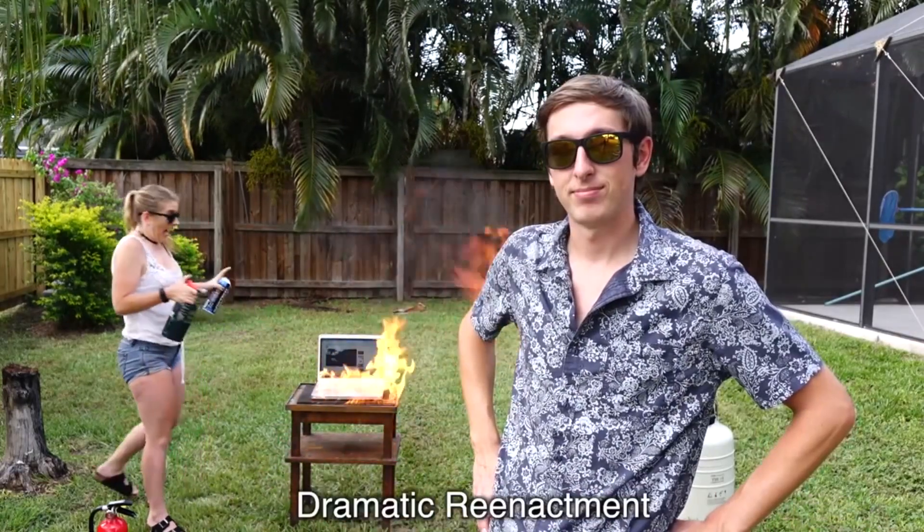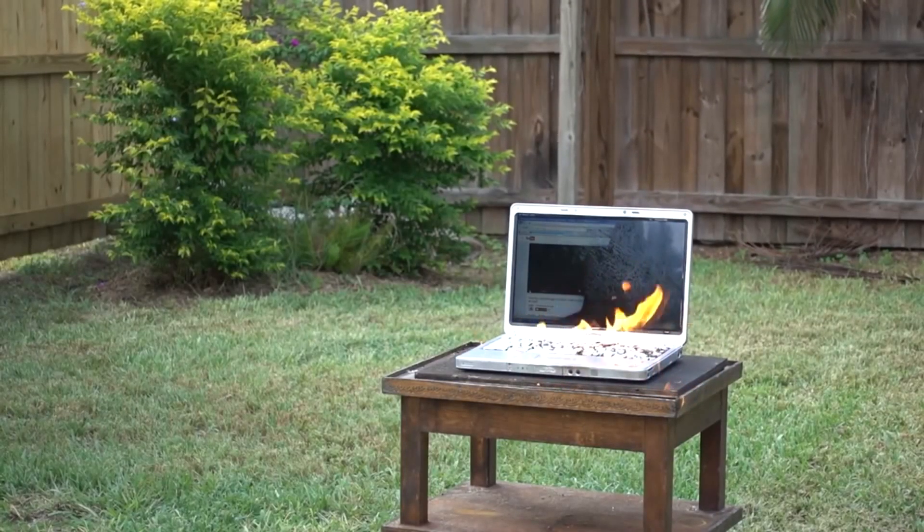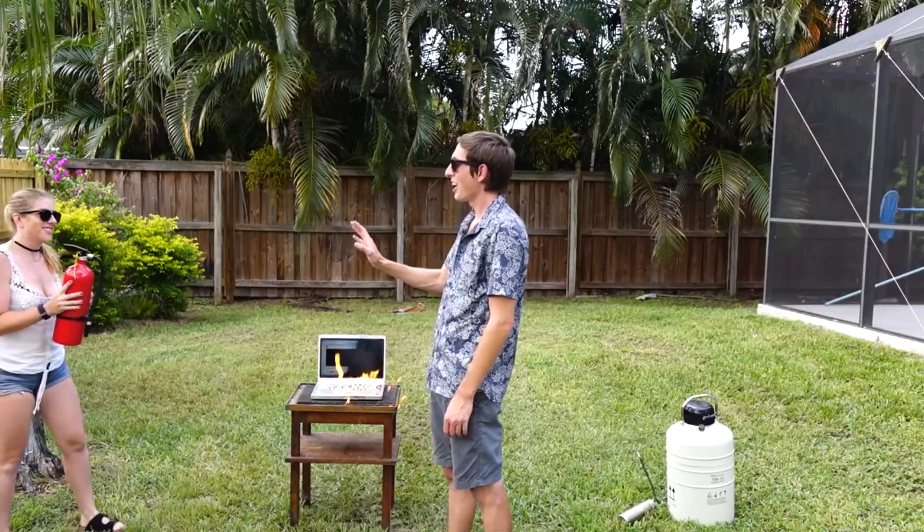Say you're watching one of my videos and your computer spontaneously catches on fire. It happens. But don't worry — as long as you have a fire extinguisher nearby, everything should be okay. Don't worry, I got this.